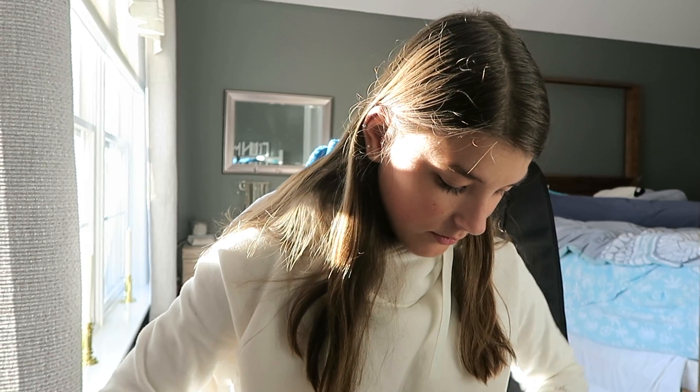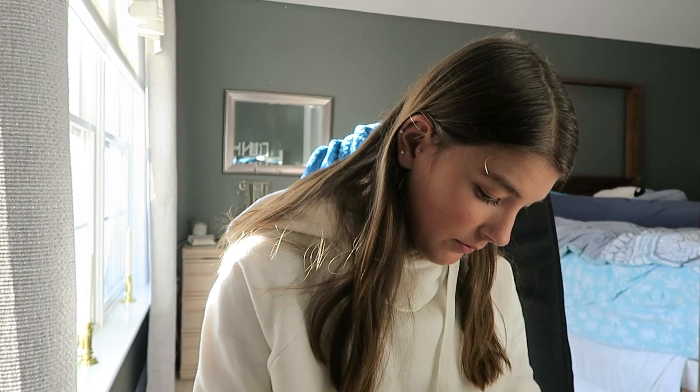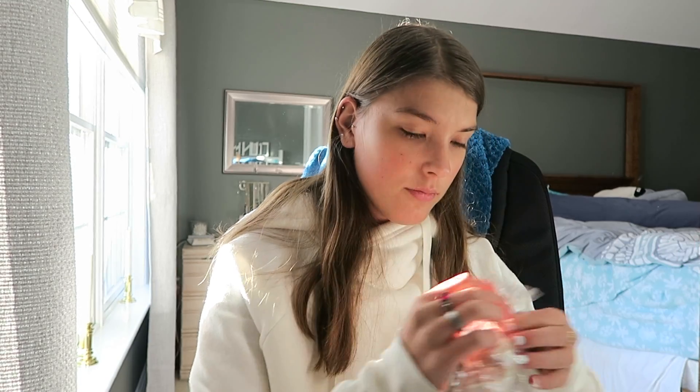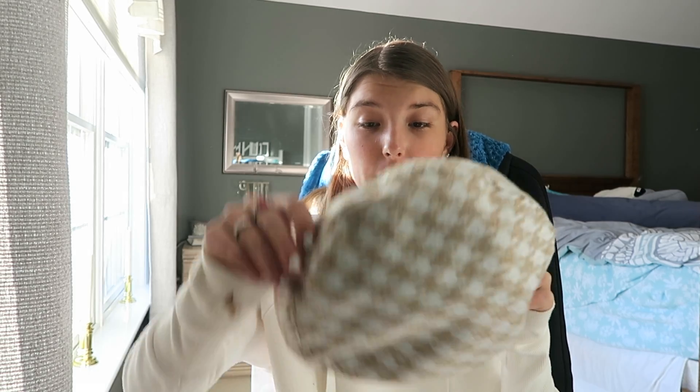I also got this lock-and-chain silver necklace from Shein because I love silver jewelry.